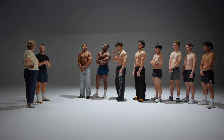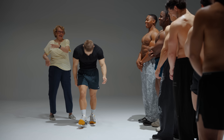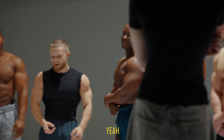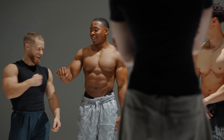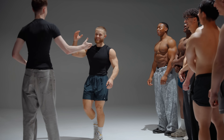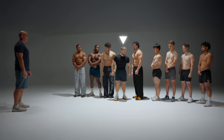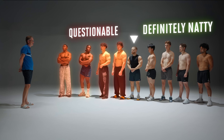Out of curiosity, I asked people where they'd insert me into the lineup and some of their answers were a little surprising. Some put me at the end, others put me at two or even at one. But if you cancel out the person who put me in the most jacked spot — definitely a fan — and my biggest hater of all time, Madeline, who put me in the least jacked spot, on average most people put me in the middle, right between the definitely natty zone and the questionable zone.